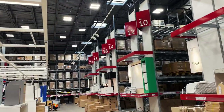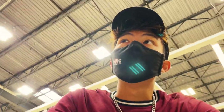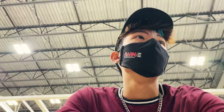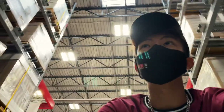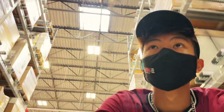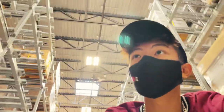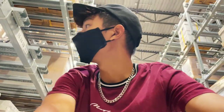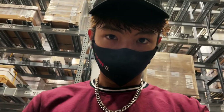Aisle 16 is right there. Should be number 25. There it is. Aisle 16, bin 25. Here it is.